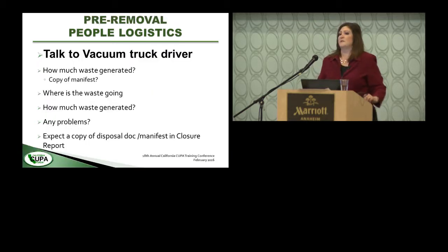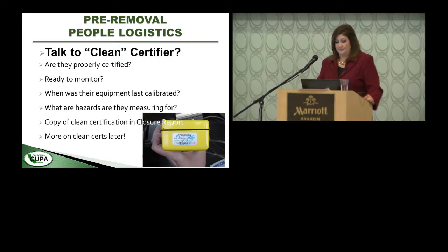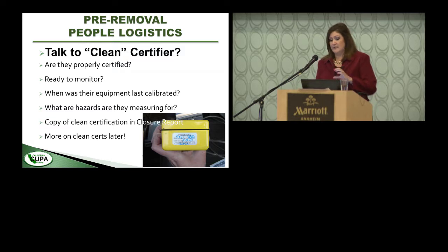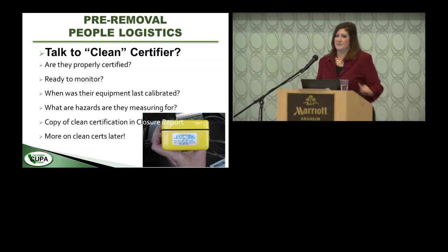Before the tank comes out, talk to a variety of people. Talk to the vacuum truck driver if he's still there and try to record the manifest number — you'll want to see a copy of that manifest signed by the TSDF in the UST removal report. If the vapor recovery person is still there, ask why — usually it's because they were running late or having trouble getting the tank clean. Talk to the person certifying the tank is clean and check their monitoring equipment — confirm it's calibrated. Typically there's a sticker with the last calibration date and next service date.